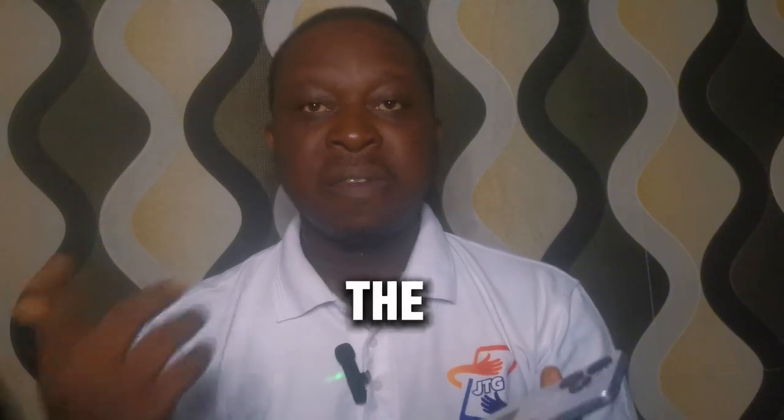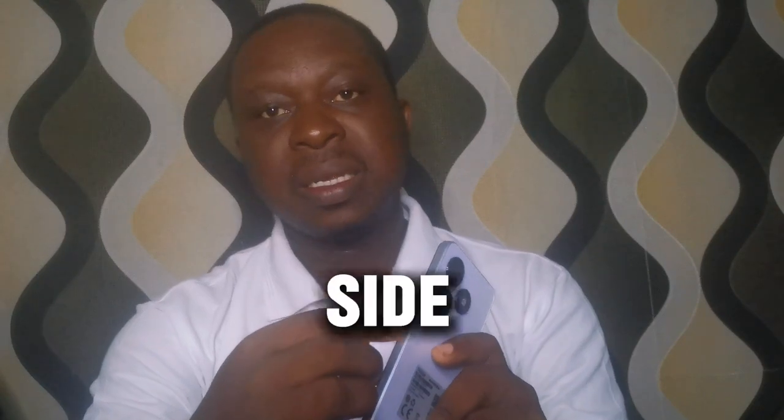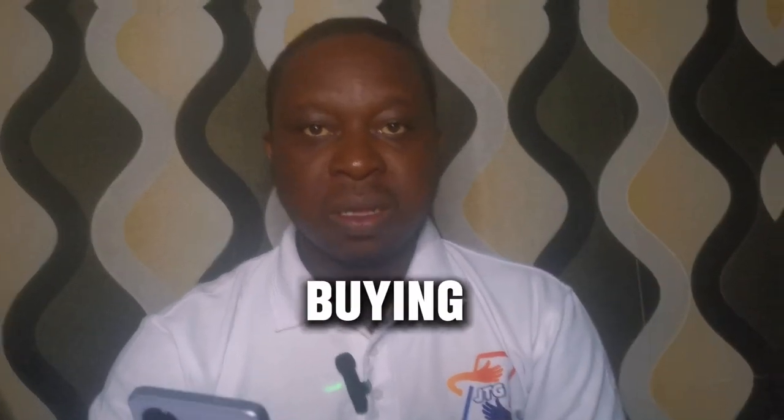Compared to other budget smartphones, unlike a normal budget smartphone which has the fingerprint at the back side, the Techno Pop 8 has the fingerprint at the side, which is very effective. This is something I've experienced using this phone. Even though this phone was launched last year in 2023, it's still worth buying.